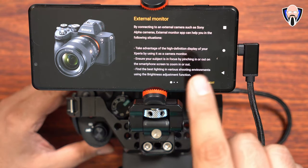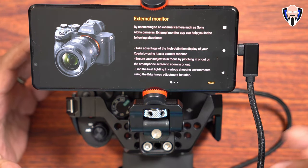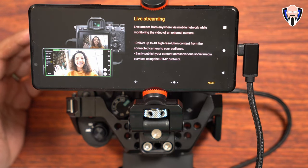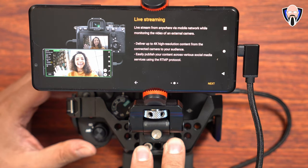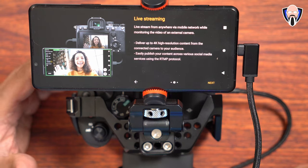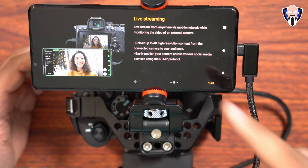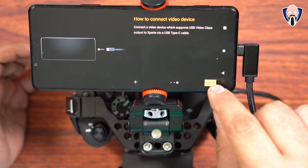The External Monitor app is intended to allow us to use an external video source — in this case the A7 IV. We can use any camera or HDMI video source to watch content, and it can go all the way up to 4K since this is a 4K panel. The live streaming is the new functionality, supporting up to a 4K feed depending on the source. The A7 IV does not provide 4K over USB-C — achieving 4K requires HDMI out with an HDMI-in adapter. To keep things mobile, we're going USB-C, which gives us up to 1080p, and you can also use the RTMP protocol to customize your delivery destination.